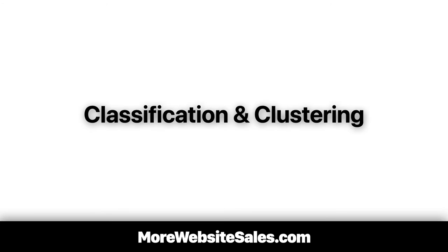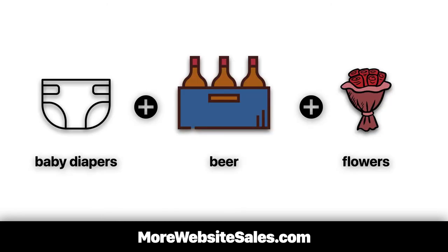Data scientists call it classification and clustering. It's a complicated topic, but in simple speak, Amazon uses big data to unearth the best products to bundle in almost real time. And much like the surprising connection between diapers, beer, and fresh flowers, I'm always surprised how seemingly unrelated items sell the best.